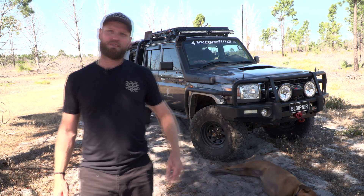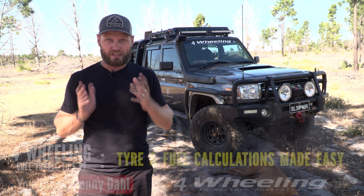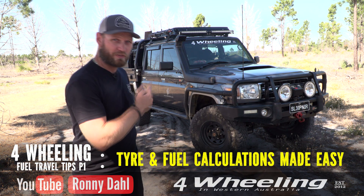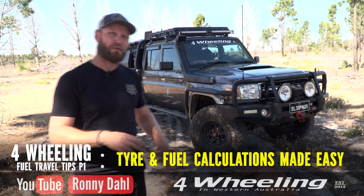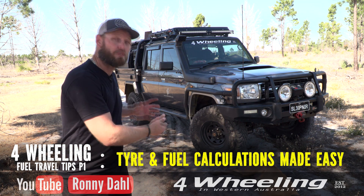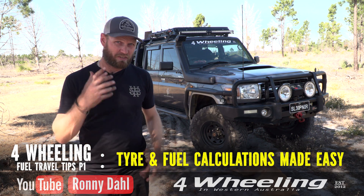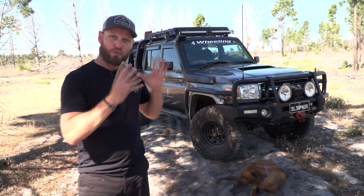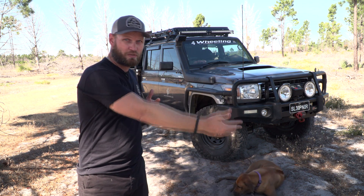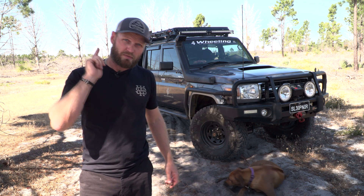Hey, Ronnie Dahl, 4WheelinginWesternAustralia.com. Welcome to a video all about how to calculate how much fuel your vehicle uses. I'm also going to teach you how to calculate how much difference your bigger tires make to your odometer so you can get a more accurate fuel consumption calculation. And finally, I'm going to teach you how to work out your fuel range for a specific trip. It's not as simple as just a formula, so stay tuned because there'll be some tips as well.